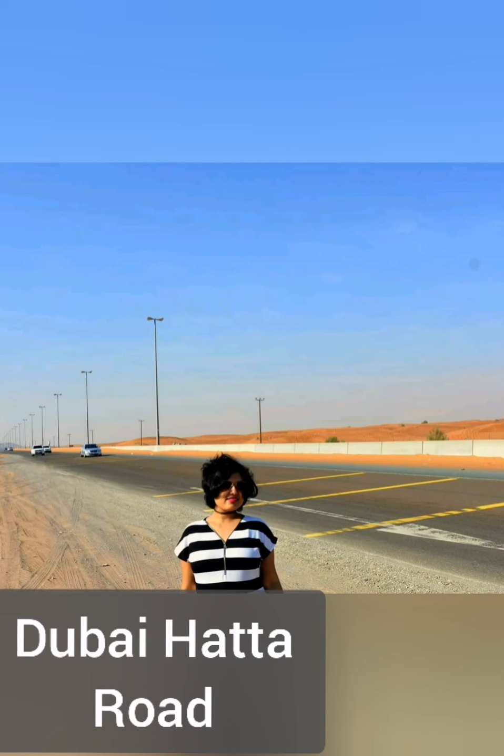This is Dubai Hatta Road. We had a long drive — it's smooth and beautiful and has several activities on both sides of the road.